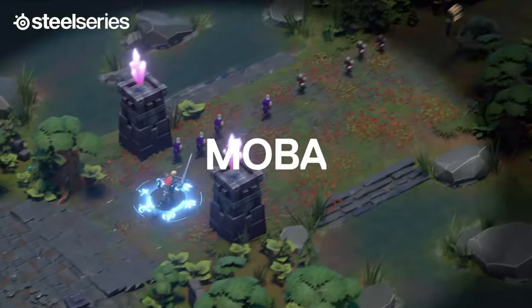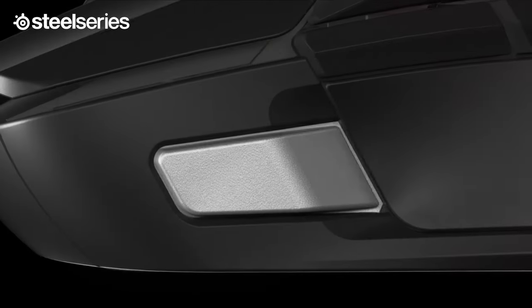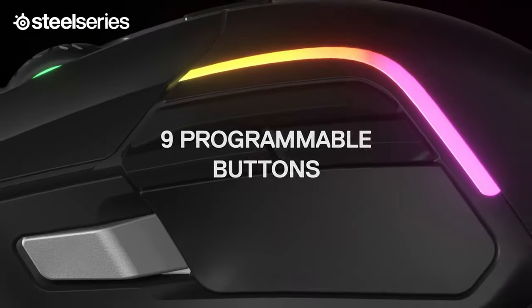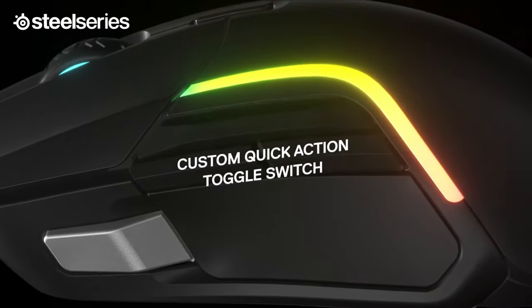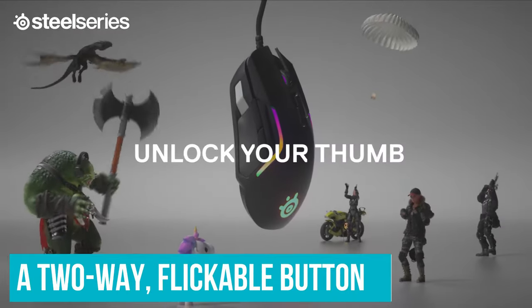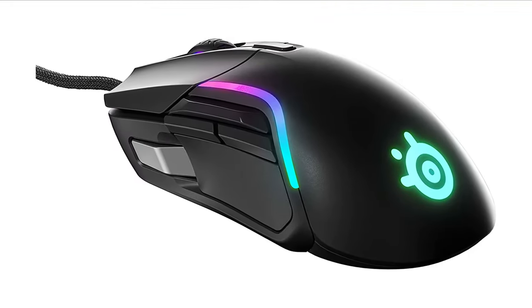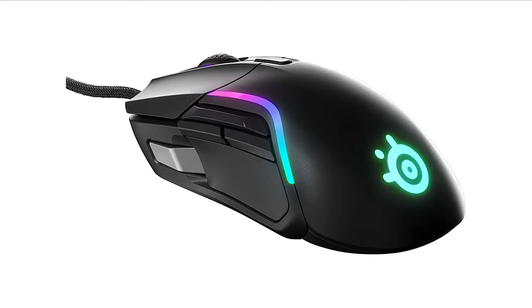Impressively, SteelSeries actually increased the number of buttons available on the Rival 5 over those found on the Rival 600. You get your usual assortment, plus a third thumb button situated near the front of the mouse, as well as a two-way flickable button above the back and forward buttons. This makes it a great combo of an average gaming mouse and MMO or MOBA option.